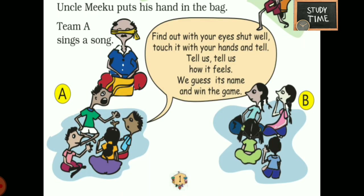Uncle Miku puts his hand in the bag. Team A sings a song. Find out with his eyes shut well. Touch it with your hands and tell. Tell us, tell us how it feels. We guess its name and win the game.